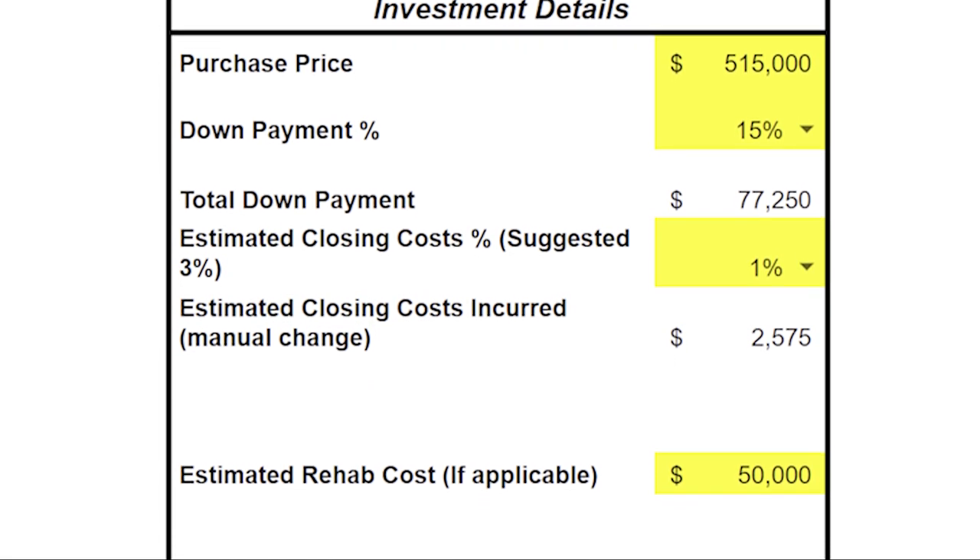We got the sellers to pay the majority of our closing costs through negotiation before the contract was executed, and we will incur about $2,575 in closing costs. This ordinarily would be around $12,000 to $15,000 for this type of investment.